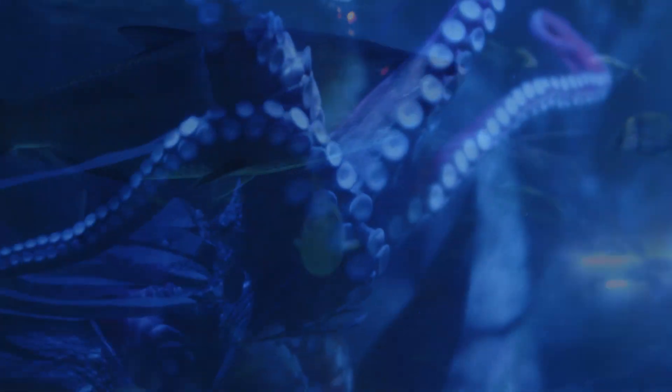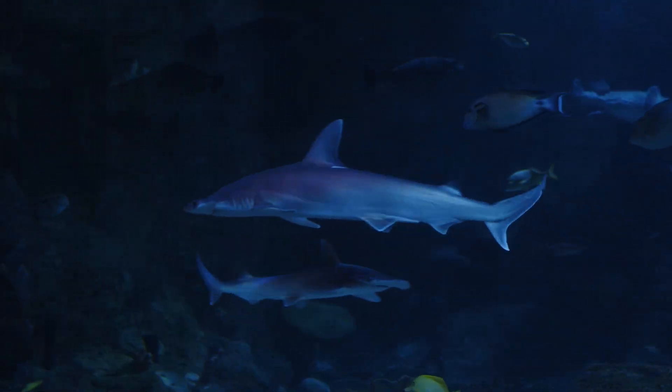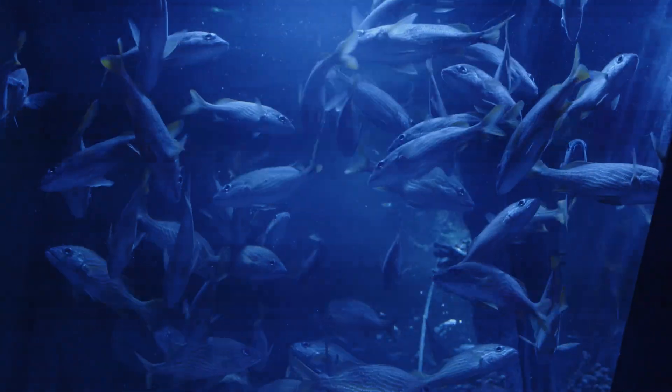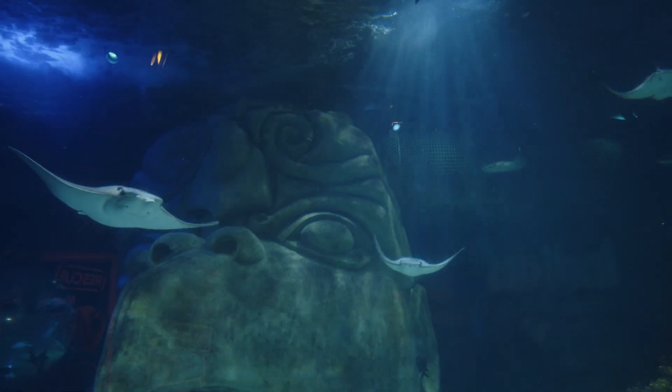Prepare for a world of glittering scales, humongous tentacles, and razor sharp teeth. Get a look at the creatures of the Atlantic, Pacific and Indian Oceans. At SeaLife Orlando Aquarium you'll be immersed in an underwater world of more than 5,000 fish and marine mammals.